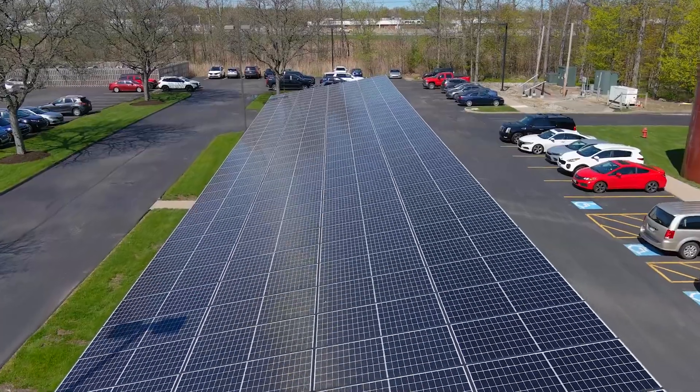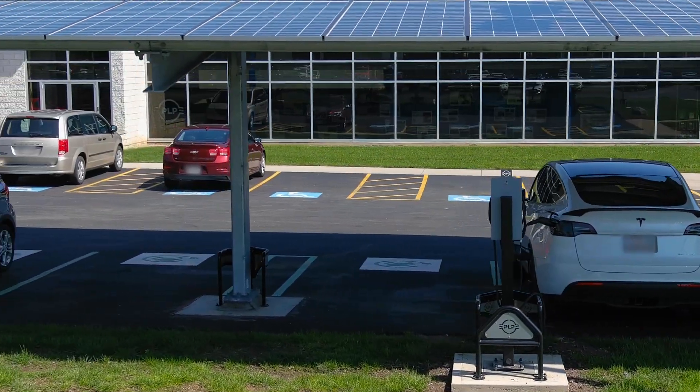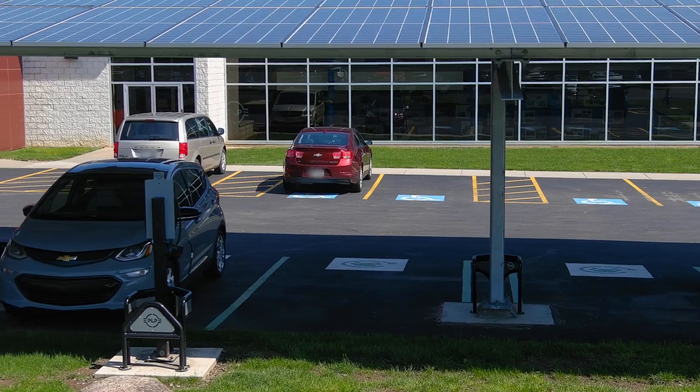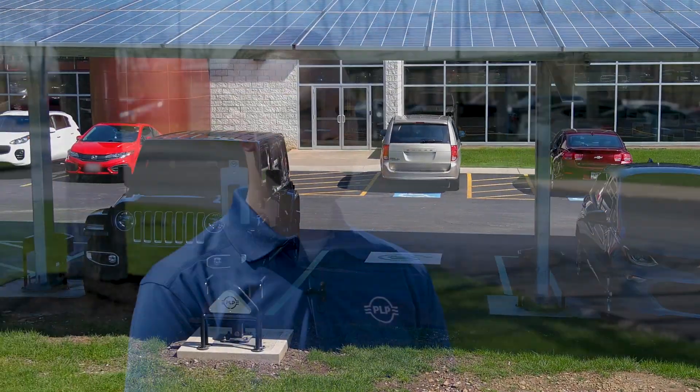Behind you is a 156-panel, 65kW solar carport supporting the infrastructure of PLP headquarters. Underneath it are four 19.2kW EV chargers, which are able to charge four cars at a time.